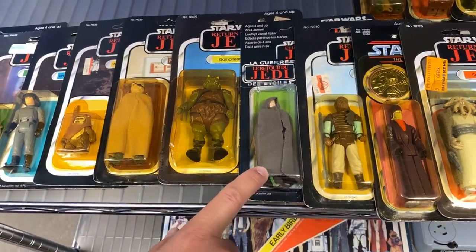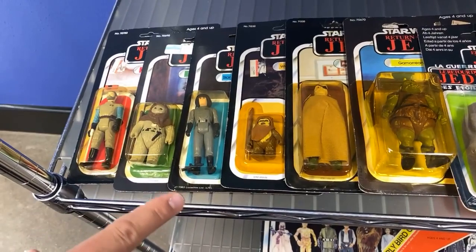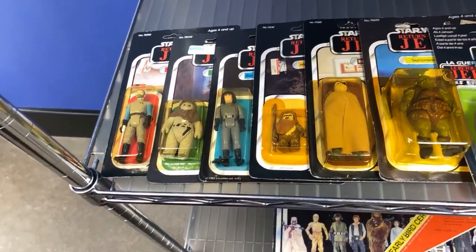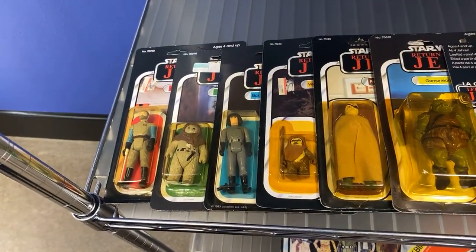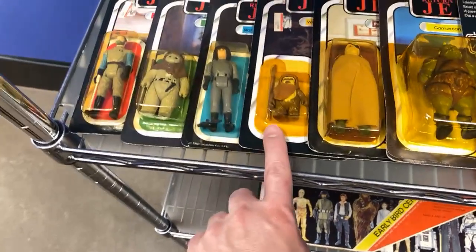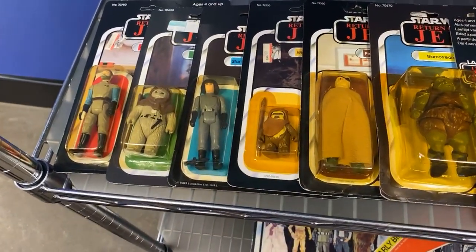Luke Skywalker Jedi Knight, Gamorrean Guard, Prune Face, Wicked Wicket, Warwick, Star Destroyer Commander — on first, that's right — Chief Chirpa, General Madine. Now I've got a pop quiz for you: sometimes there's a variant on this figure, do you know what it is?